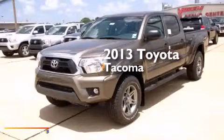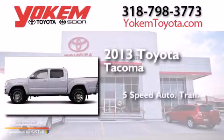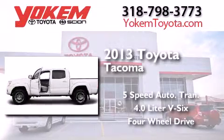This is a brand new 2013 Toyota Tacoma. This truck has a five-speed automatic transmission, a 4.0 liter V6, and the added safety and control of four-wheel drive.